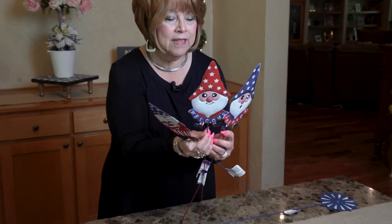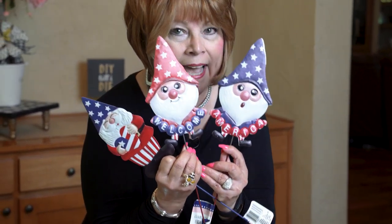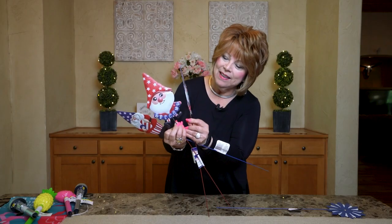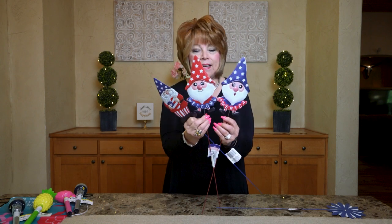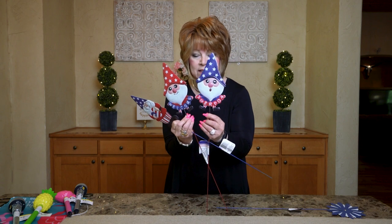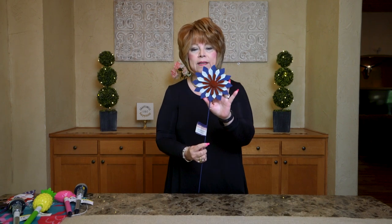Look at these cute gnomes — these yard stakes are just the cutest! One says 'America,' the other says 'Welcome,' and the other one is just cute. I remember I told you I was not fond of these guys but they have really, really grown on me.